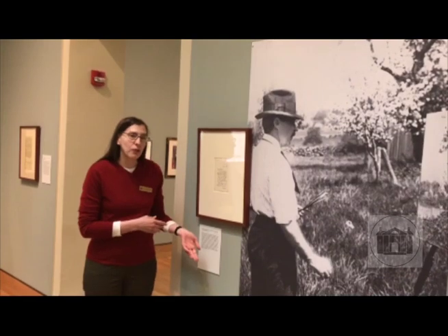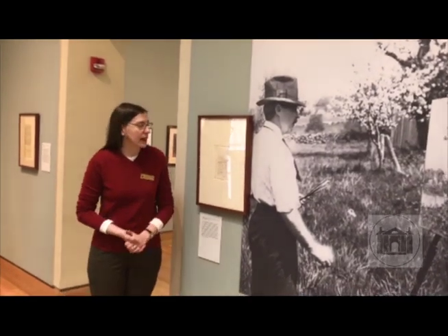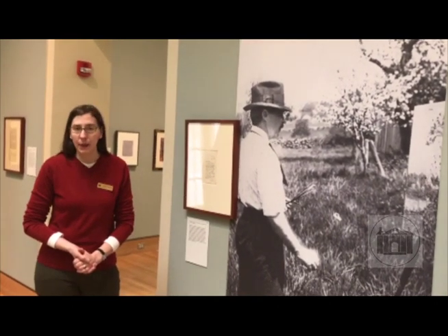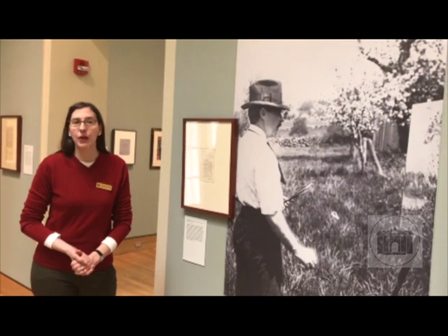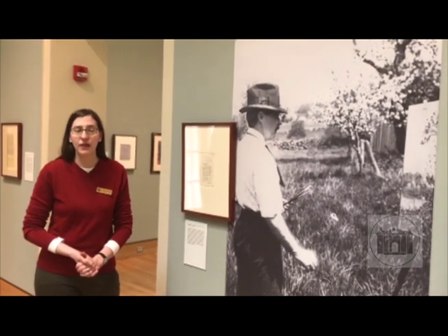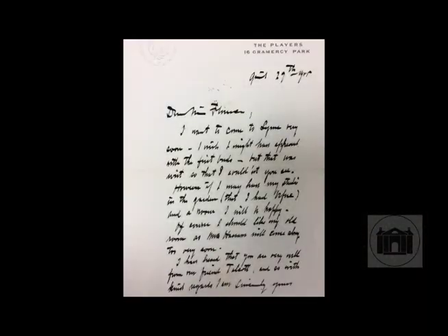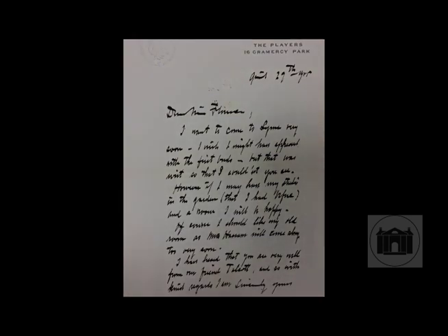This is a letter that he wrote to Florence Griswold in the spring of 1905, hoping that he would be able to come back and get this studio again — a place where he loved to step outside and look for subjects to paint. What's interesting about this letter is that he says he had wanted to come back to town when the first buds and blossoms were coming out, so he could see a site like the one in his painting from the spring before.